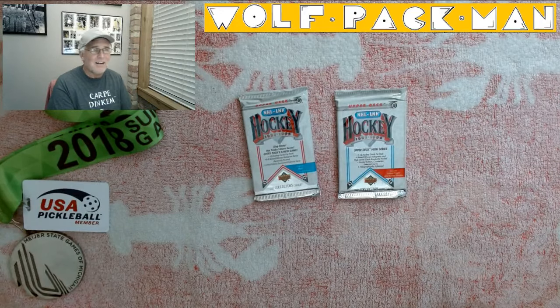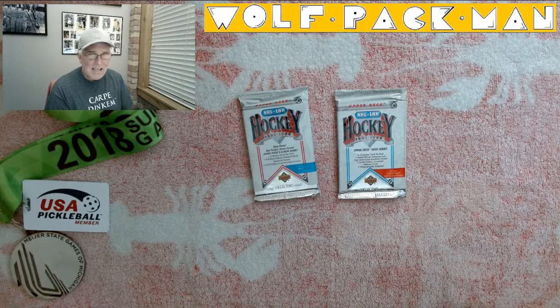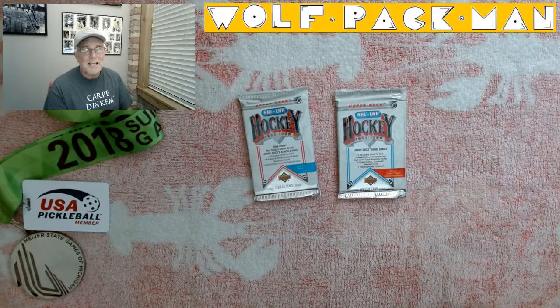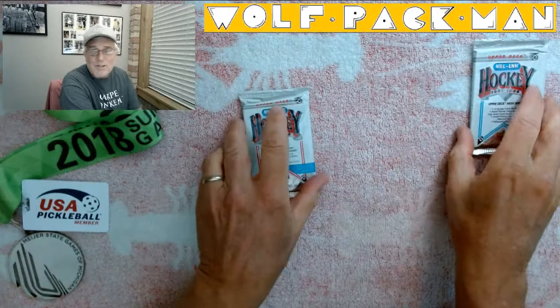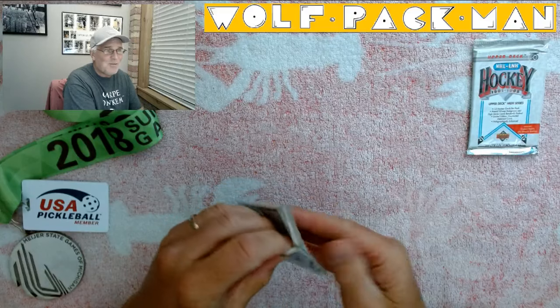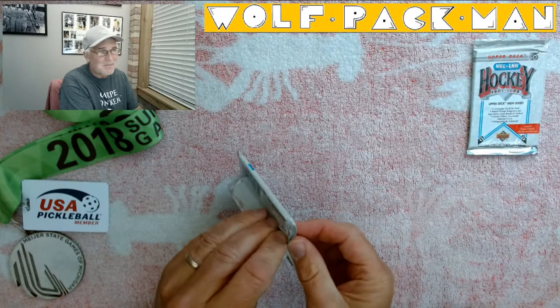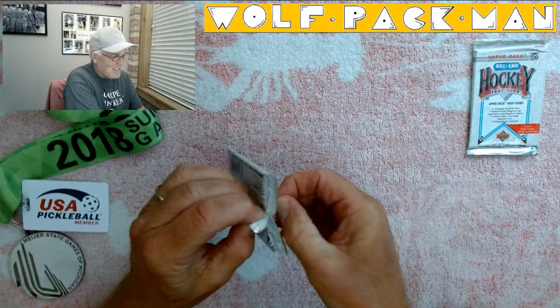And there were 203 rookie cards — is that insane? Teemu Selanne, Nicklas Lidstrom, Peter Forsberg, Dominik Hasek — really good rookie cards. I'd love to have a Lidstrom card because I'm a Red Wing fan. So we've got 24 chances at Nicklas. That's who I'm shooting for, though I'll always take a Gretzky, Yzerman, or Lemieux.